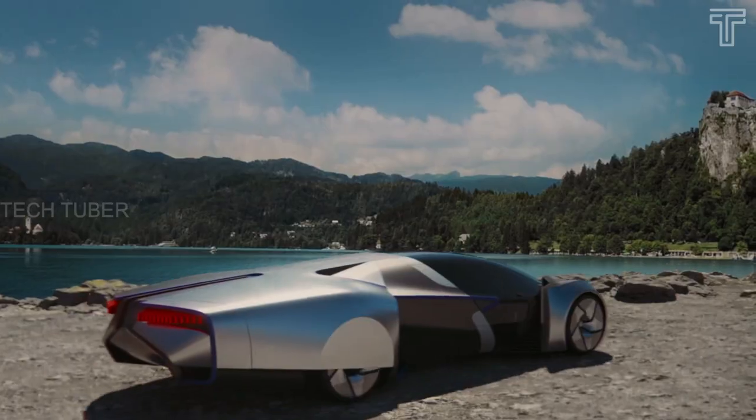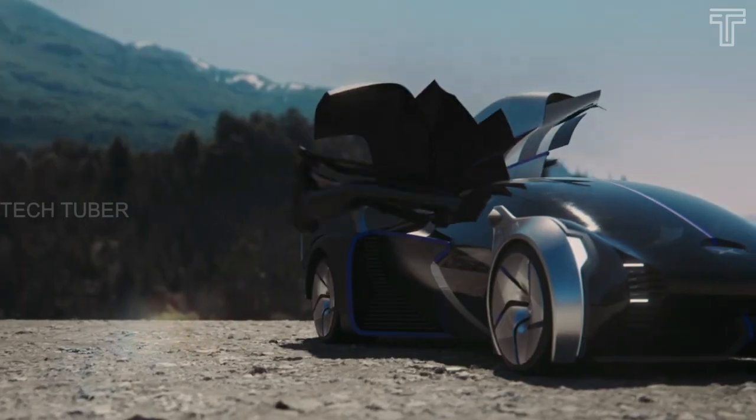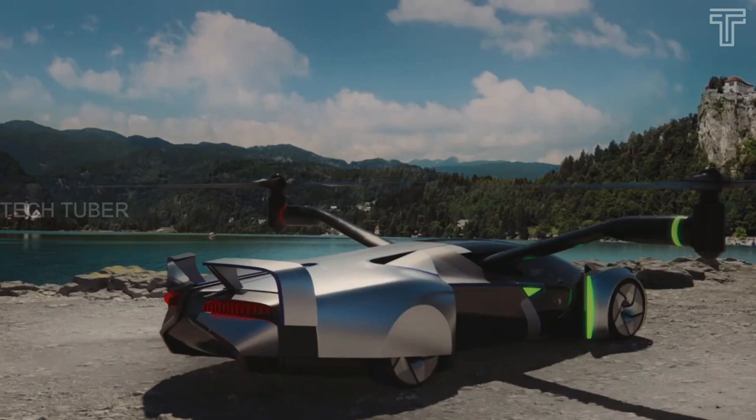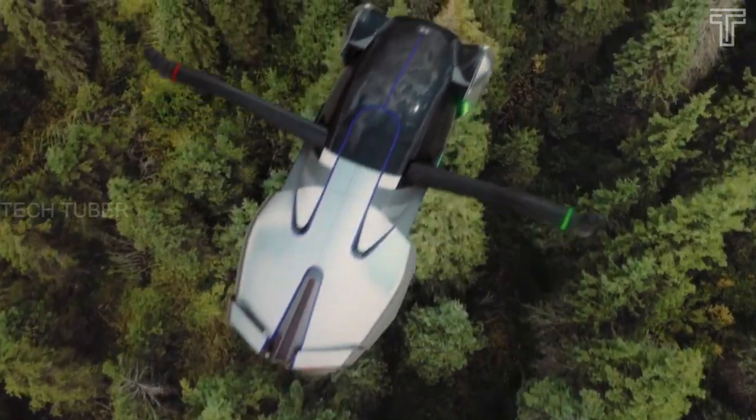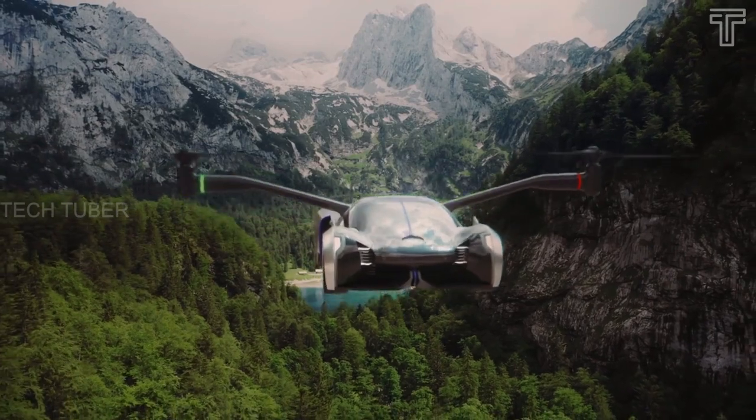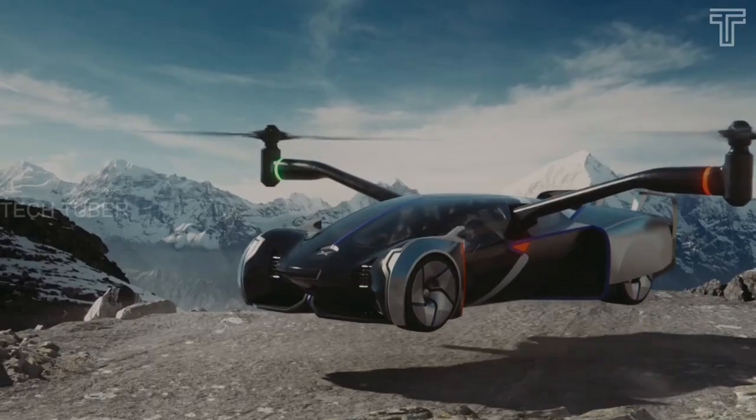In flight mode, the driver can ascend, hover, and descend. According to a panel conducted by HT Aero, the aircraft will also use a safety system to evaluate weather conditions and incorporate an autopilot feature, parachute, and redundant power systems.